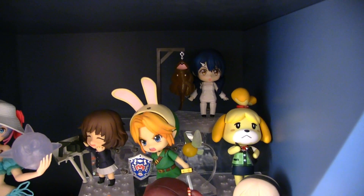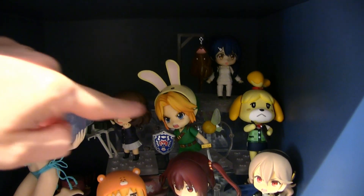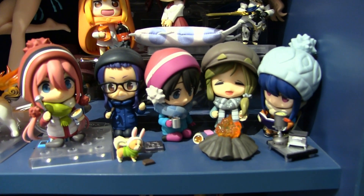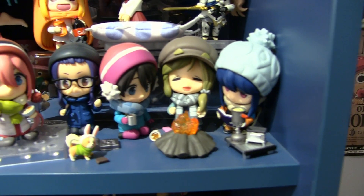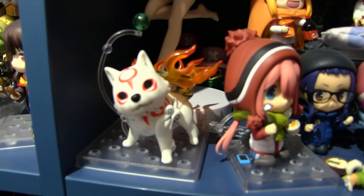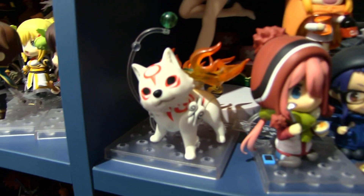Next up we have more nendroids: we've got Food Wars, Animal Crossing, a Majora's Mask Link, best girl from Girls and Panzer, some Umaru-chan nendroids, and Corrin from Fire Emblem. As we go down we have my Laid-back Camp collection — I absolutely adore these nendroids, they all look super cute and adorable — and then an Okami nendroid because I could not not buy it, it looks so cute.